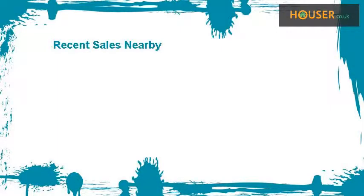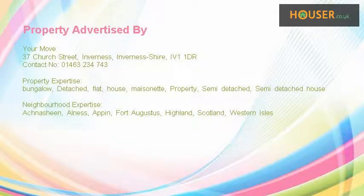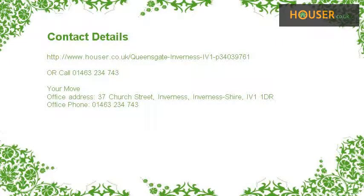Recent sales near this property are shown here with sale prices. This property is marketed by YourMove, who have expertise in the area. For further details, please visit the YourMove website.